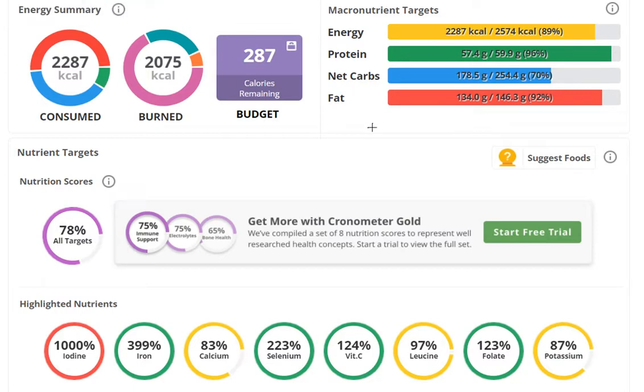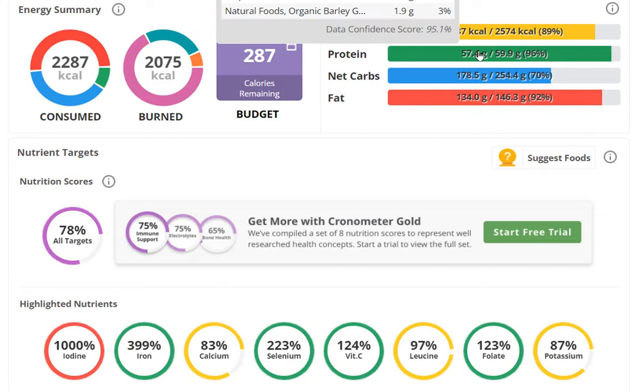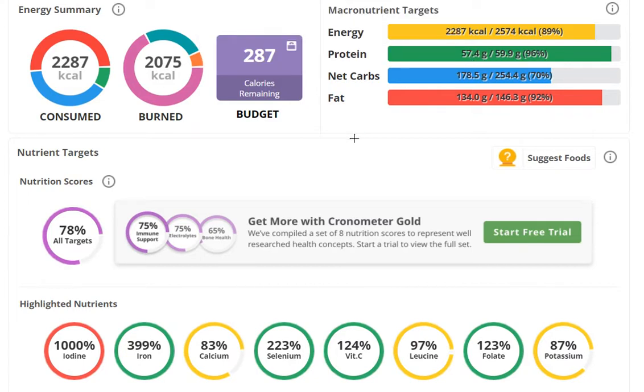One more thing to consider: if you take your own lean body mass weight and multiply it by the golden ratio 1.618, that should be a nice amount of carbohydrates or amino acids — a ratio of 1 to 1.618. I have 57 grams, which is roughly one-to-one of my weight at the moment.